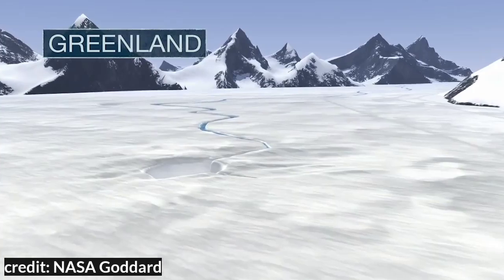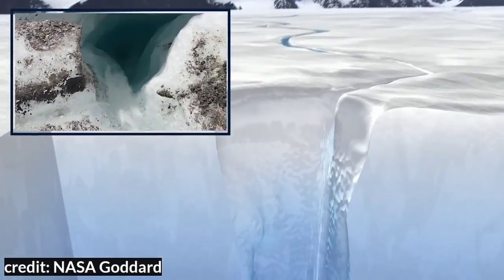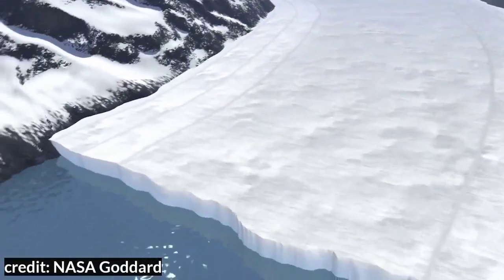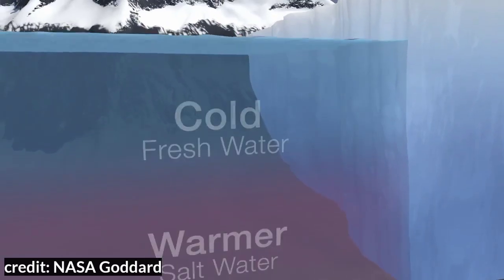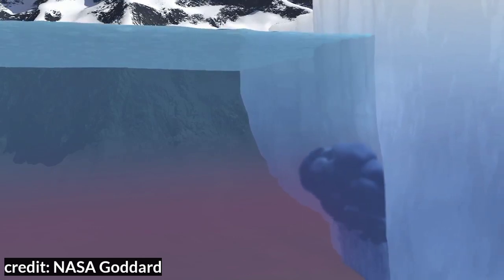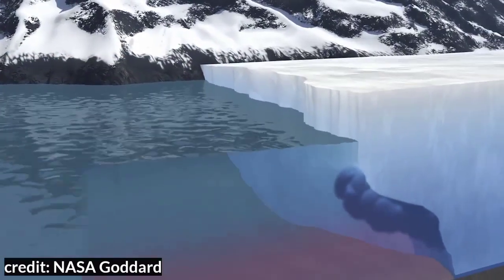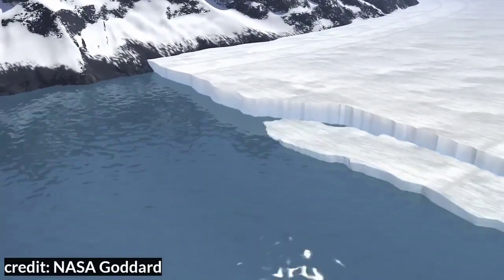In Greenland, when warm summer air melts the surface of a glacier, the meltwater erodes down through the ice. It makes its way down to the bottom of the glacier, where it runs between the ice and the bedrock and eventually shoots out in a plume at the base. The meltwater plume is lighter because it doesn't contain salt — it's fresh water — so it rises toward the surface, mixing in warm salty ocean water in the process.